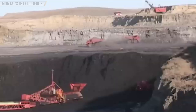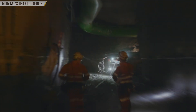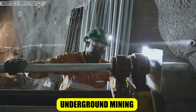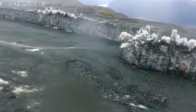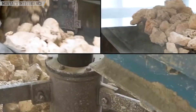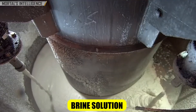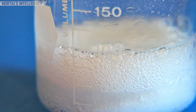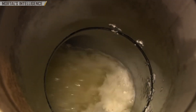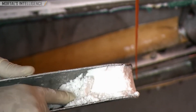To extract the trona, mining companies use one of two main techniques: either traditional underground mining or a process called solution mining. Underground mining involves drilling and blasting to create a network of tunnels and shafts to access the trona ore. Solution mining, on the other hand, involves pumping hot water or steam into the deposits to dissolve the trona, which is then brought back up to the surface as a brine solution. Whichever method is used, the goal is to extract that precious trona ore from the ground and prepare it for the next steps in the manufacturing process.